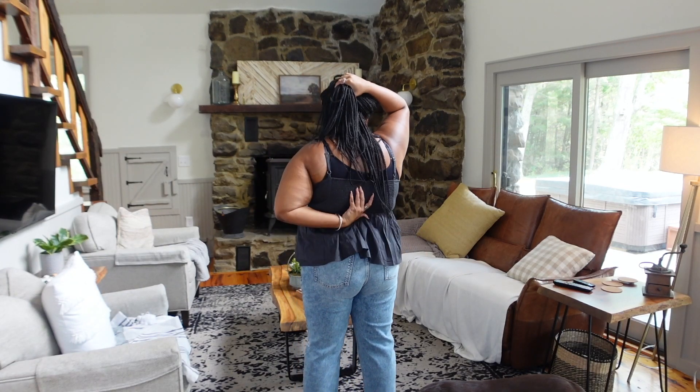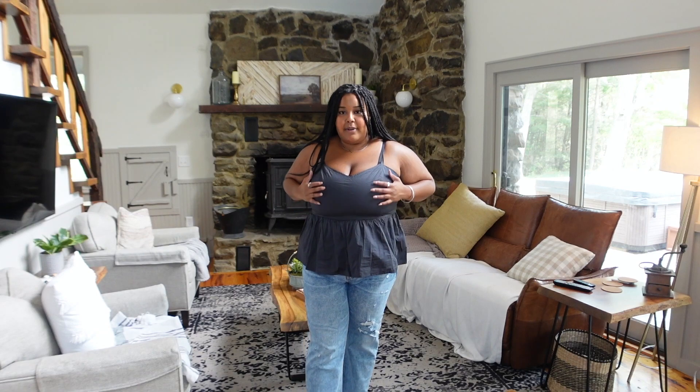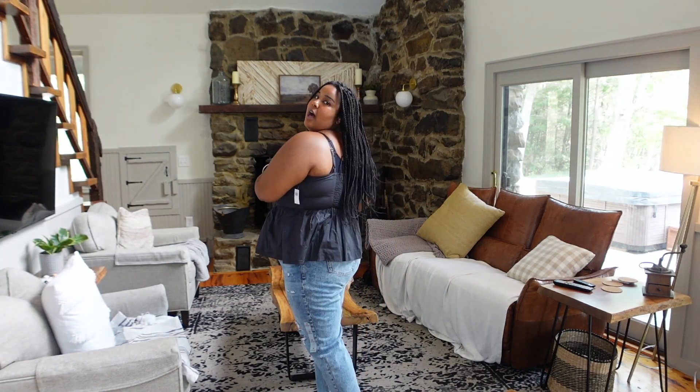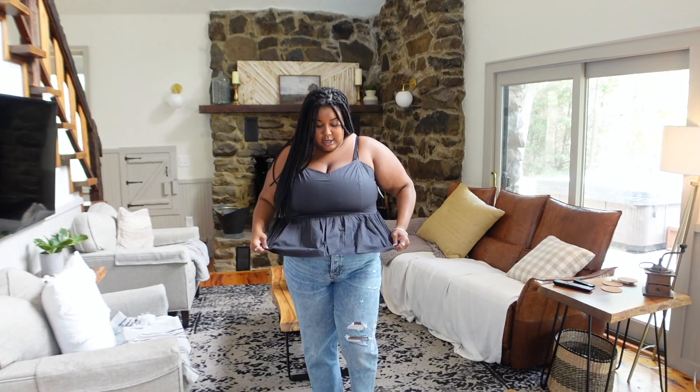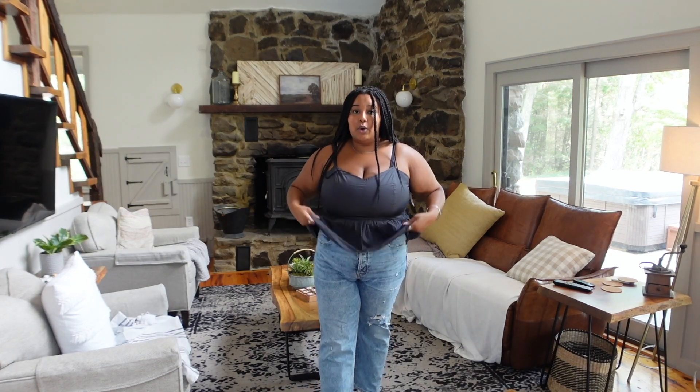This is the third outfit. Starting with the top — it has a stretchy back so it forms to your body. If you're bigger around the chest you can still fit it. I really like the color, it feels very fall. I have no complaints — it fits great, it's cute, it's a vibe. I would definitely wear this and buy this; I can see it consistently in my wardrobe.